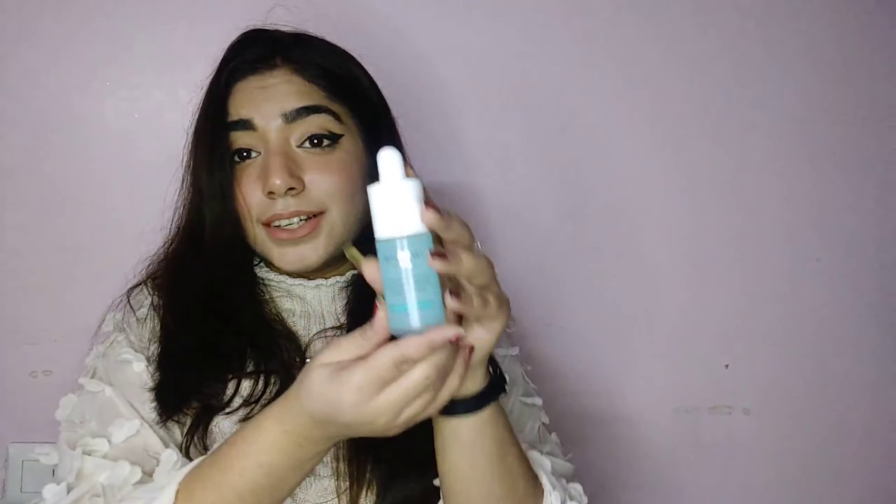Moving on from the beauty box — first is the Dot & Key hyaluronic acid concentrate, which I've wanted for so long. I love hyaluronic acid products for the plumping texture they give my skin. This serum costs 975 rupees normally and I got it on sale for 730, along with a free skin-plumping moisture-infusing water sleeping mask. So I got both in 700 rupees — amazing value! I'm so excited to try this beautiful little bottle and plan to use it twice daily.